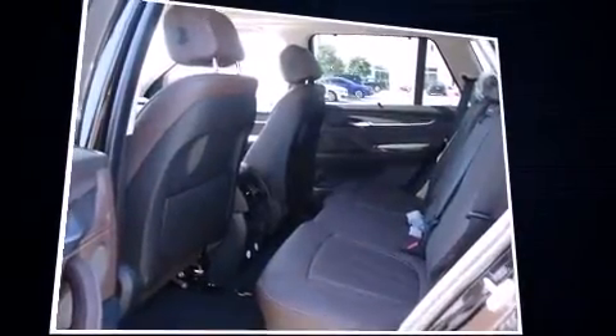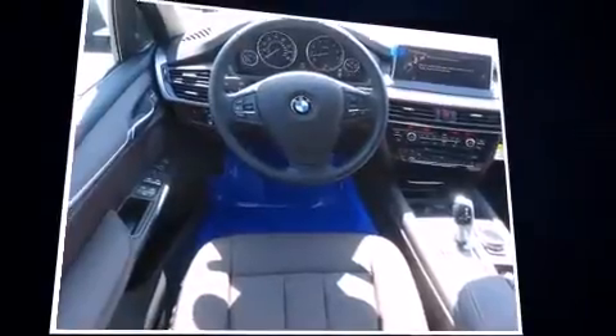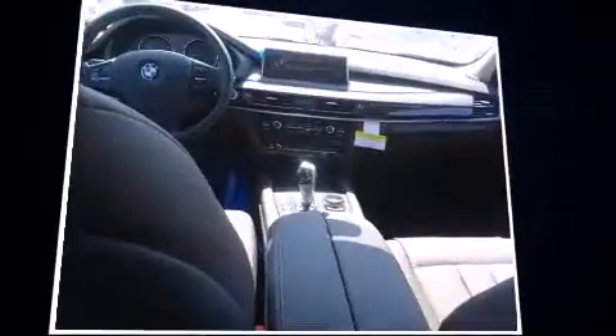All of the premium features expected of a BMW are offered, including a built-in garage door transmitter, a trip computer, automatic dimming door mirrors, high-intensity discharge headlights, a power rear cargo door, and remote keyless entry.